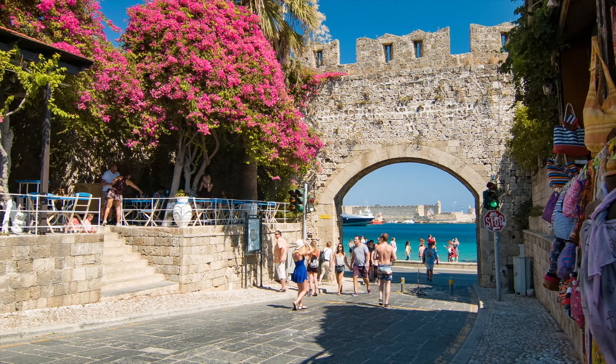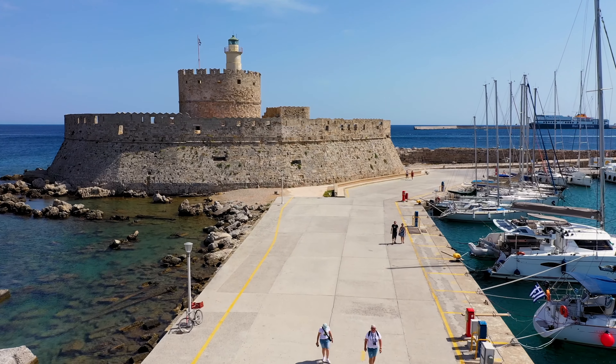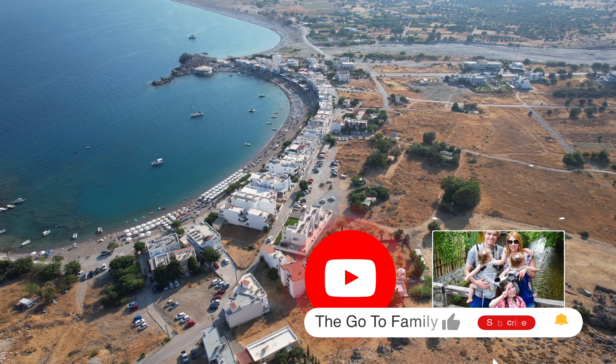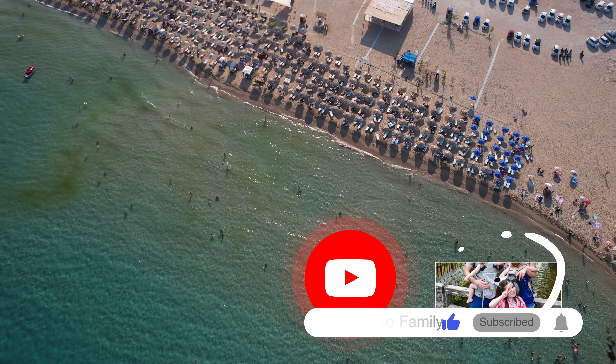In today's vlog we will be showing you our favorite things to do and places to eat while in Rhodes. Before we start, don't forget to hit the subscribe button so you can keep up to date on all our travel vlogs from around the world.